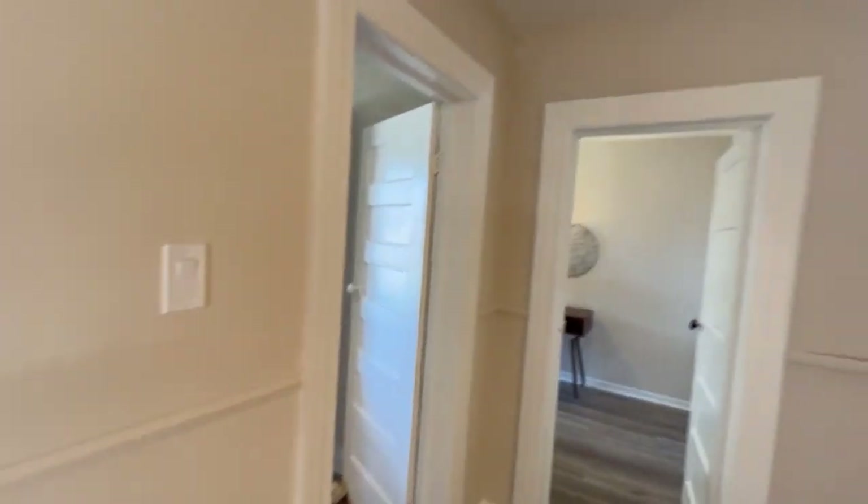Hi there, it's Julie Kinnear of the Julie Kinnear team, and I'm in the second level of 1137 Dovercourt Road. Make sure you check out our video, including the main level and the outside.